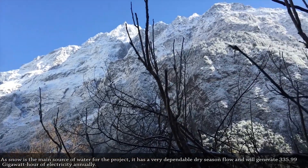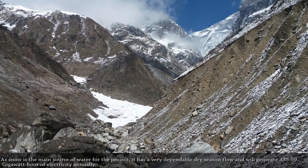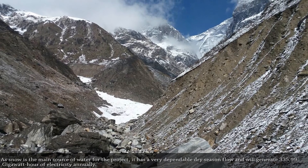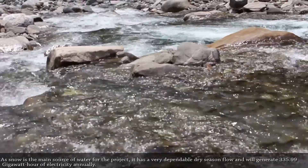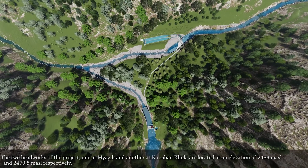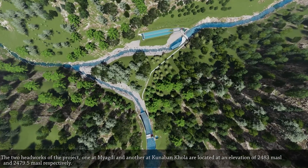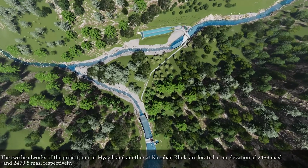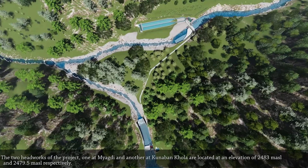As snow is the main source of water for the project, it has a very dependable dry season flow and will generate 335.99 GWh of electricity annually. The two headworks of the project, one at Miyagdi and another at Gunawan Khola, are located at an elevation of 2483 meters and 2479.5 meters above sea level respectively.